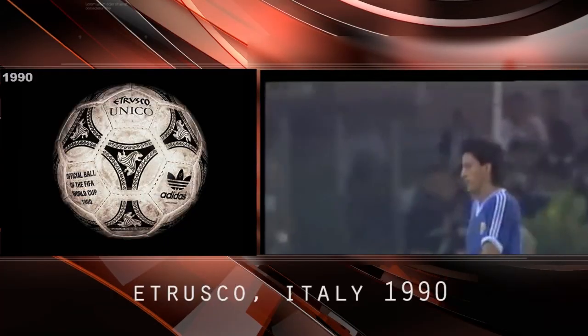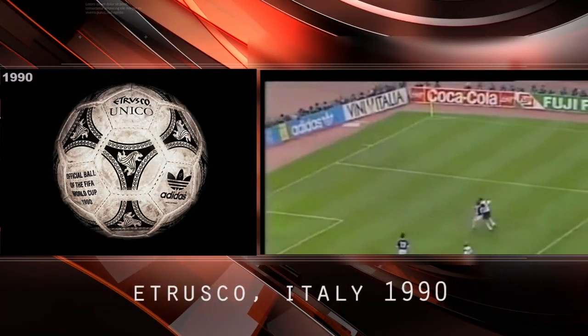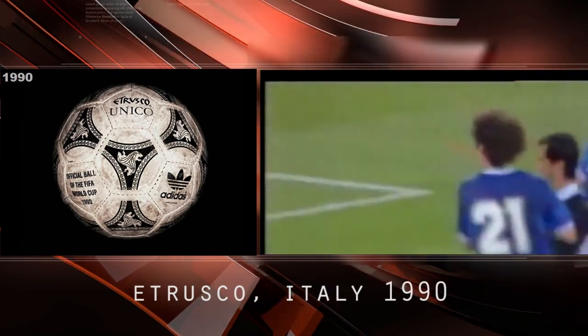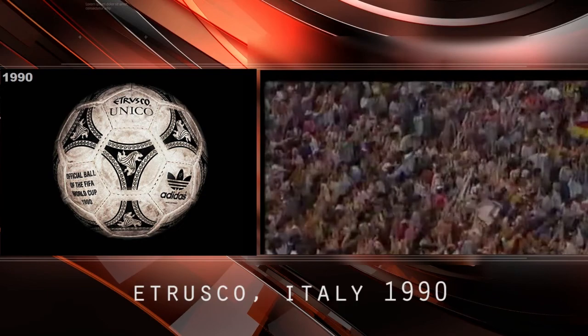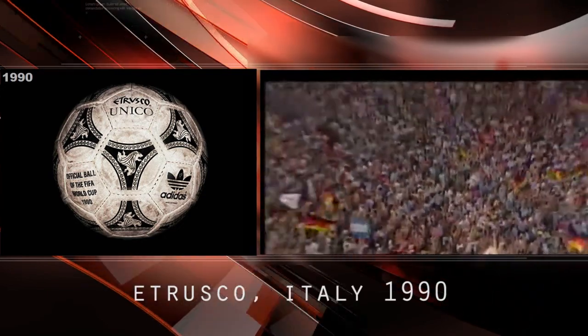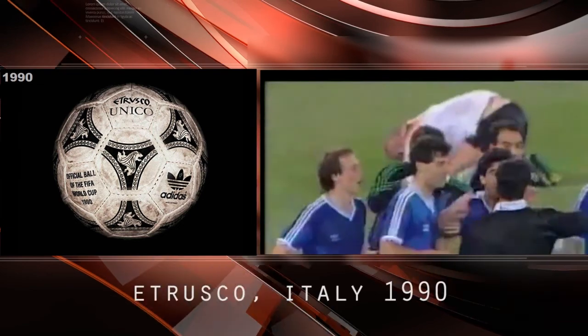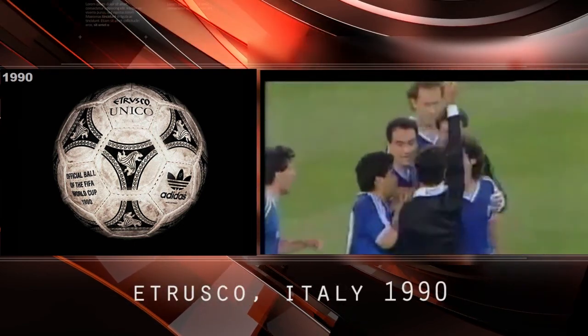Etrusco, Italy 1990. The first ball with an internal layer of black polyurethane foam was the Etrusco. The name and design paid homage to Italy's history and the fine art of the Etruscan people.